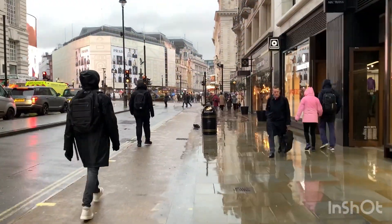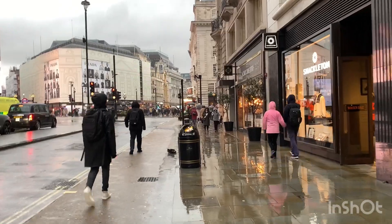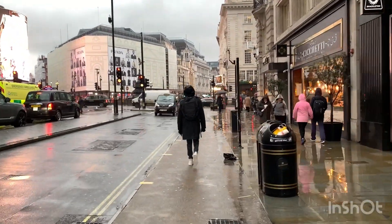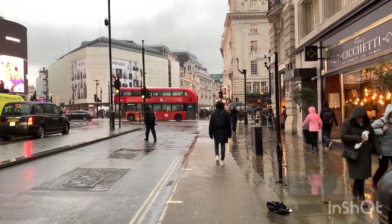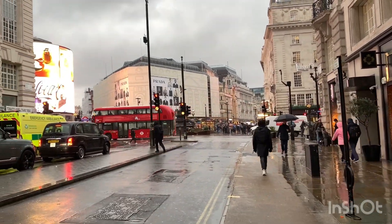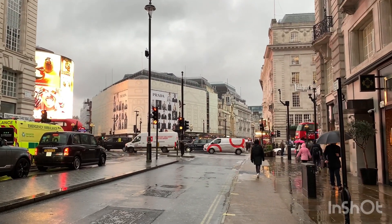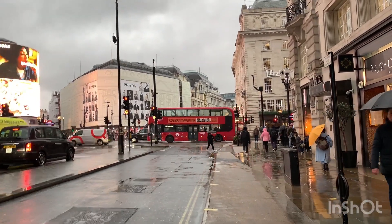Hello everyone, welcome to Travel in Style from London in England. First, we would like to wish a warm welcome to all our new subscribers who have recently joined the Travel in Style family. And if you're new to this channel, make sure you hit the subscribe button and that way you'll get notified of our next destination.